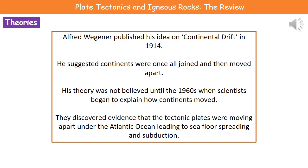It's all well and good having an idea, but if you can't explain how it happens, people are less inclined to believe it. What they actually found in the 1960s was evidence that the tectonic plates were moving apart under the Atlantic Ocean. This led to something called seafloor spreading, and also the process of subduction.